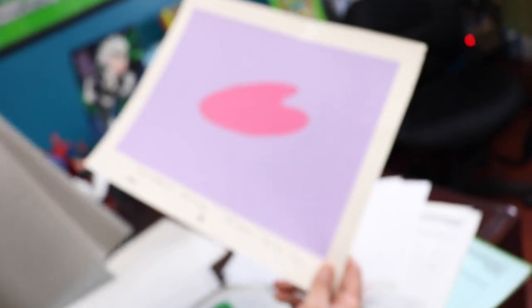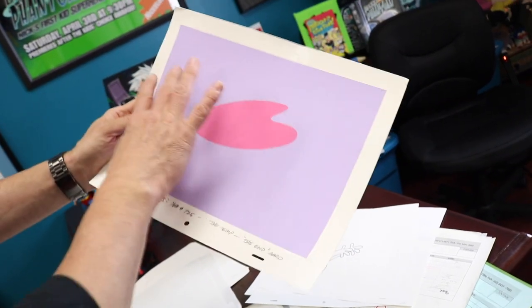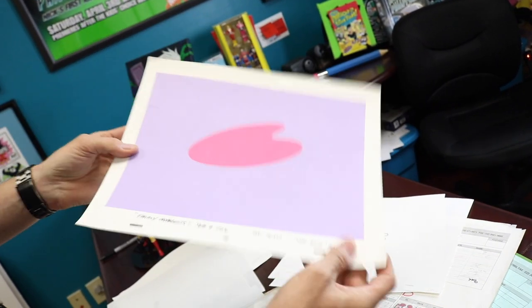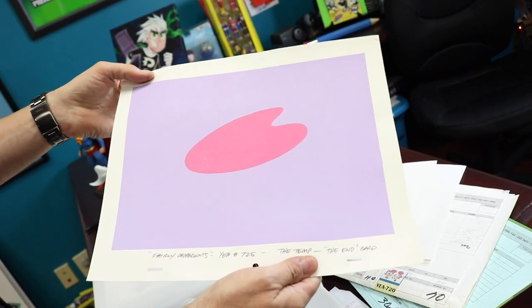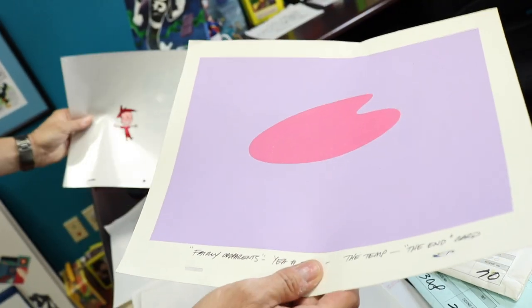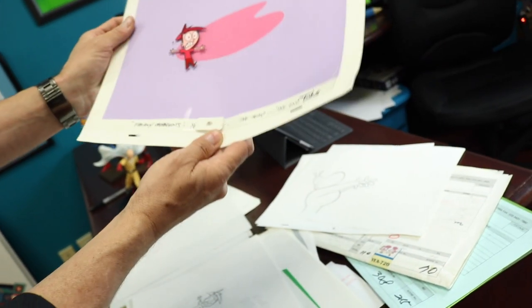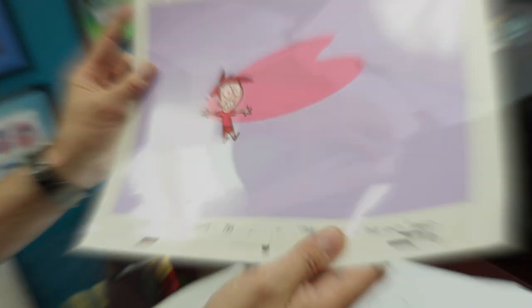We did little commercials for Nickelodeon. That's a background — we just put the words 'The End' over this. This is actually painted on a piece of cardboard or paper. It's got the animation peg holes down here. And if I wanted to lay a cell over that background, you would see Timmy just against that background. That's how animation was done, man — old school right there.